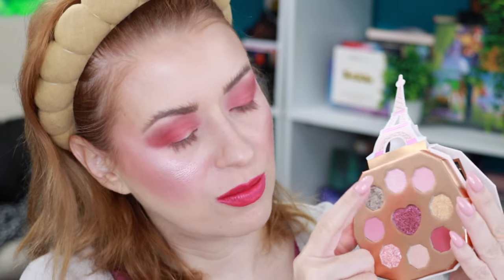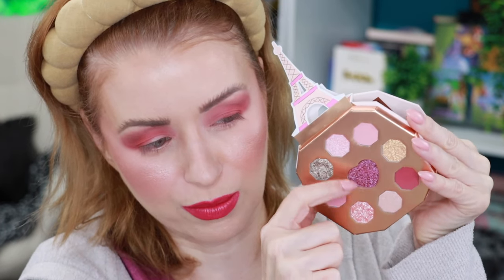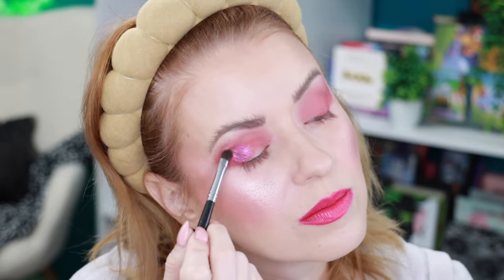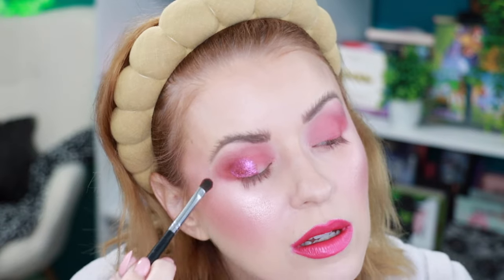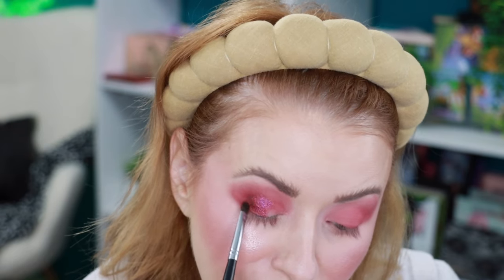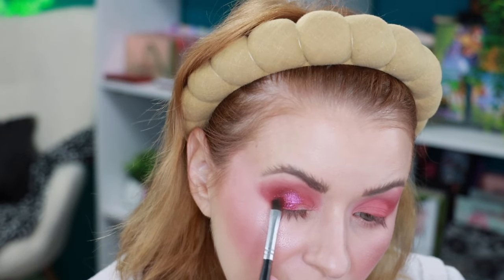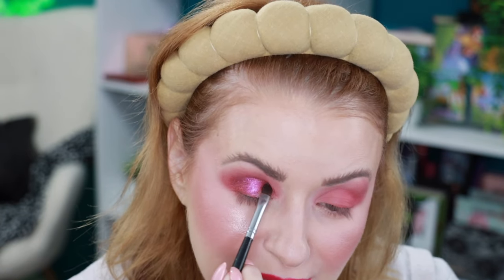Next I want to try this purple shade and maybe this pink for the inner corner. I'm working with these three shimmer shades using a damp Morphe 124 brush — spraying it to get maximum payoff. I wish there was a deeper shade in this palette, like a dark brown or matte black, but I know it's supposed to be whimsical and airy — so I guess it fits the overall theme.